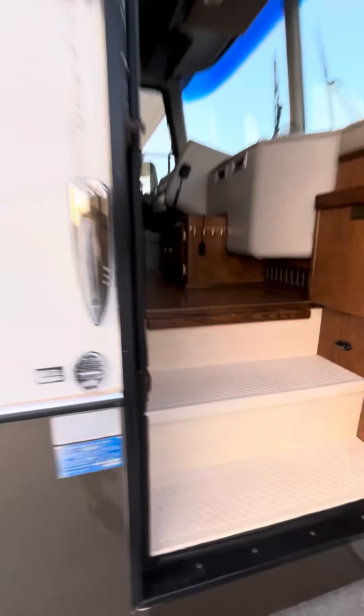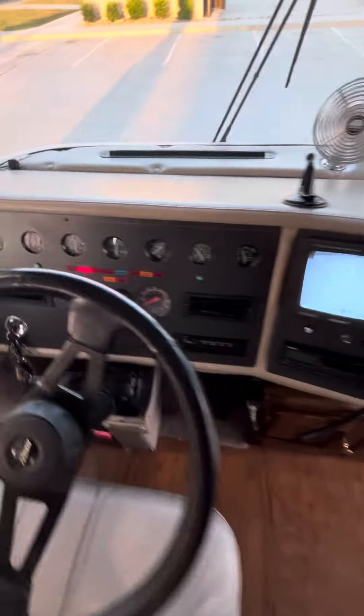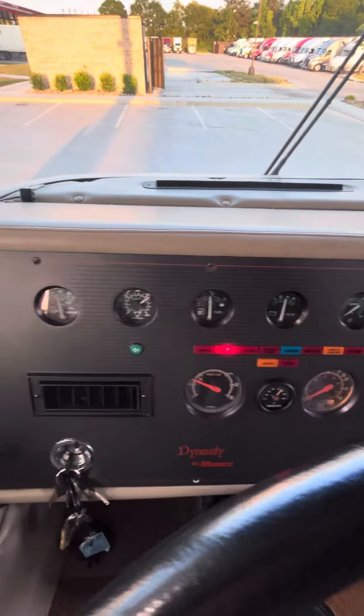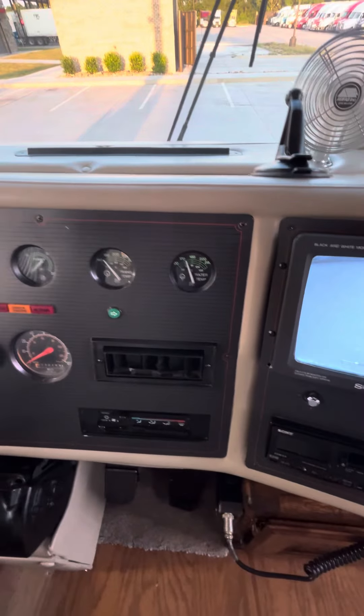We're getting some fuel in it now — it was about a quarter of a tank, now we're up to about a half. All the gauges are looking good, including water temperature.